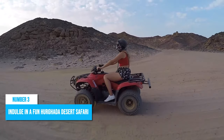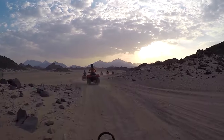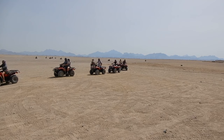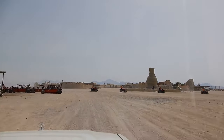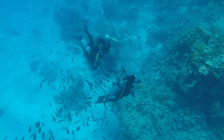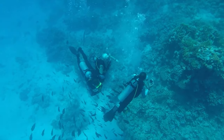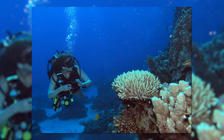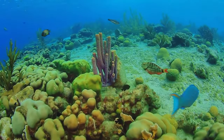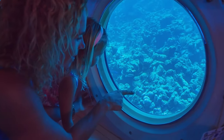Number 3: Indulge in a fun Hurghada Desert Safari. One of the most exciting things to do in Hurghada is to take a desert safari. Hop on a four-wheel drive and explore the vast and magnificent landscapes that surround Hurghada, enjoying a thrilling ride over sand dunes while being surrounded by stunning scenery. The adventure continues with amazing water activities such as snorkeling or diving among colorful coral reefs off the Red Sea coastline. Parasailing offers breathtaking views above crystal-clear waters, while a glass-bottom boat lets you admire marine life without getting wet.